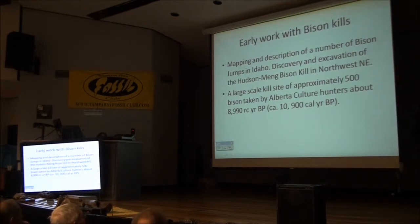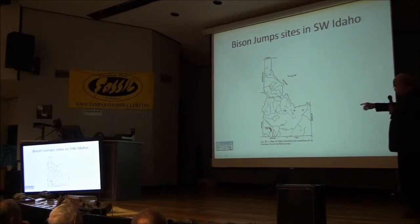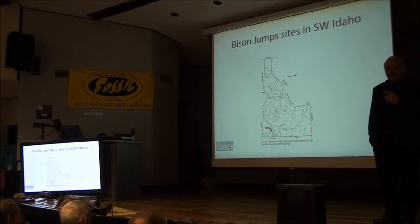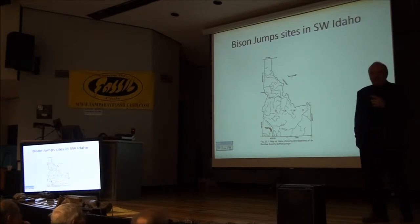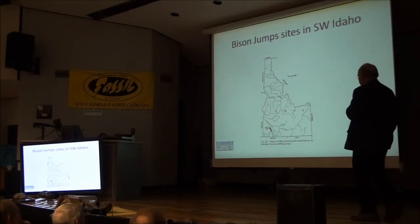I'll often speak in radiocarbon years. Very roughly you can add 2,000 years to what I say to get calendar years. The buffalo jumps were down in the southwestern corner of Idaho. There were a series of basalt rimrocks where they actually built drive lanes of basalt boulders and ran animals down to the steep part and dropped them off the cliff. Anytime you can drop a bison 8 to 12 feet, you're going to break bones, backs, legs — and you've got meat on the table.